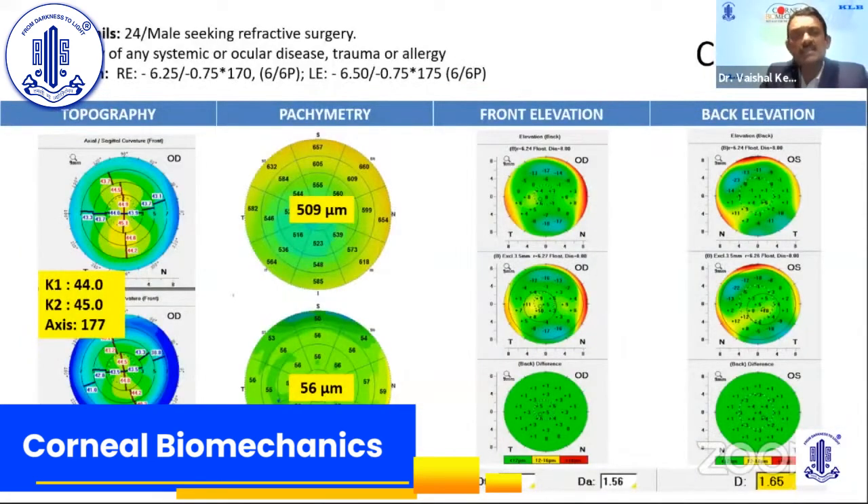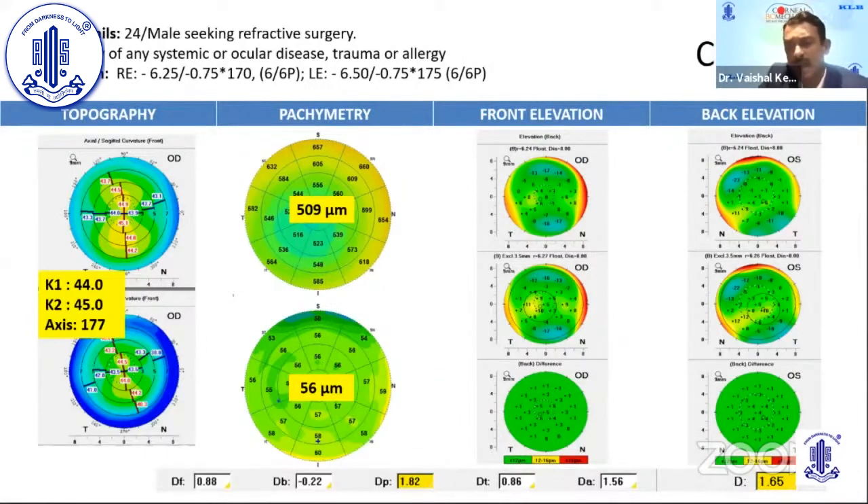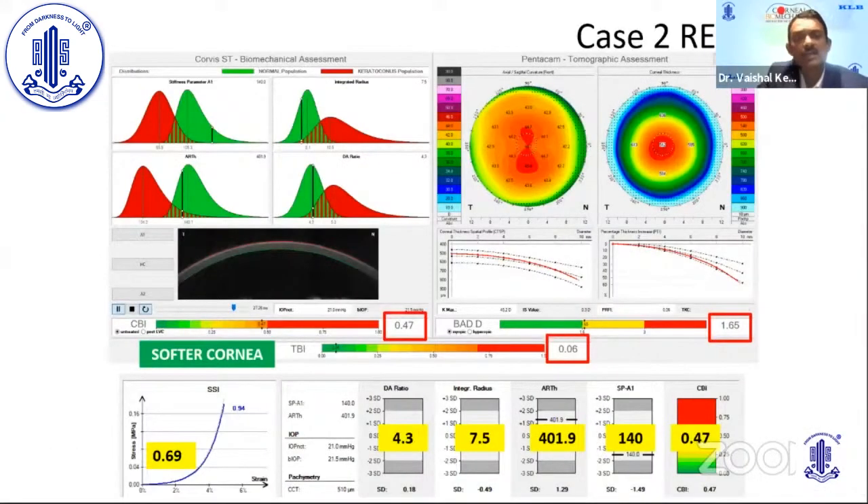Case 2: a 24-year-old male seeking refractive surgery with no contributing history. Topography showed normal findings, with a pachymetry of 509, an epithelial map of 56 microns with no thinning. The DP was 1.82, with a borderline final D of 1.65. The CBI was abnormal, Pentacam had a borderline final D, the TBI was normal (near zero), and the SSI was 0.69.